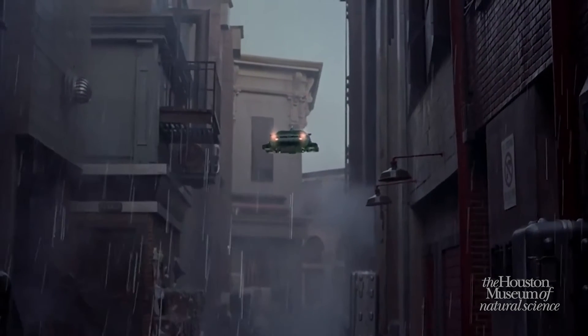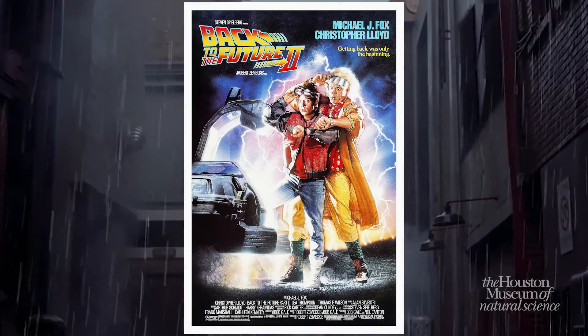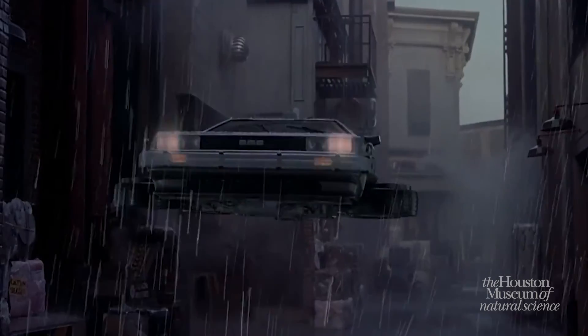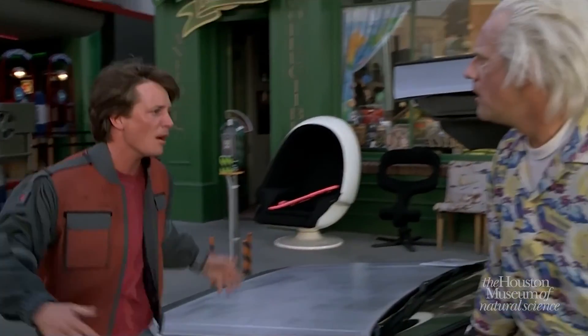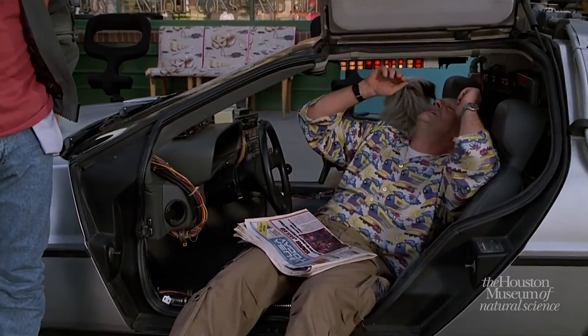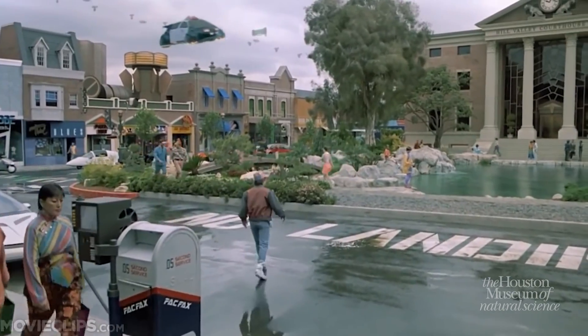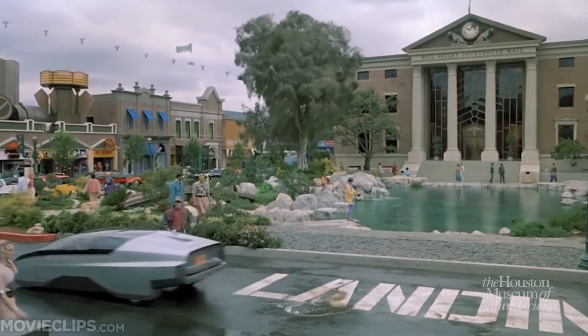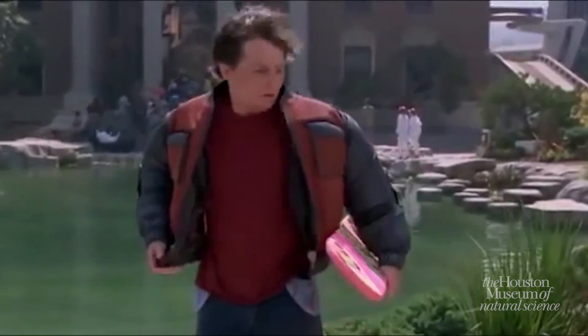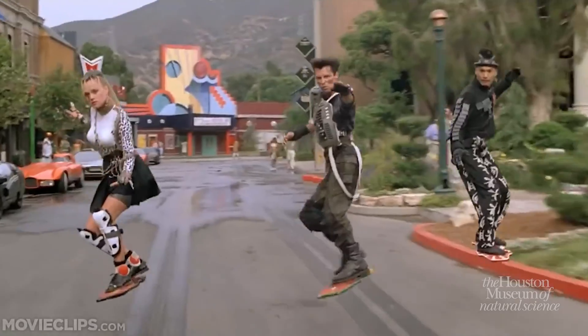October 21, 2015 — that is the future date that Marty McFly would travel to in the timeless sequel Back to the Future Part II, released in 1989. His objective? To save his son from making poor choices that would ultimately lead to his family's shame and demise. And while he's there, he gets to see a pretty rad future, complete with flying cars, self-drying jackets, and hoverboards.